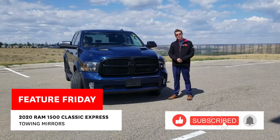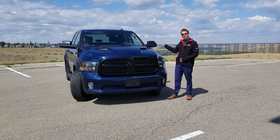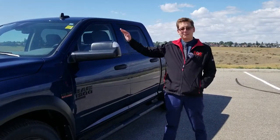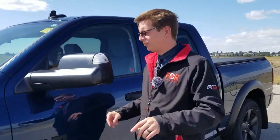Hello folks, Chris Laidlaw here again from McFadden Honda. This week for Feature Friday, I wanted to show you how these mirrors work on this 2020 Dodge Ram 1500 Classic. I just want to show you the mirrors on this 2020 Dodge Ram that we have in stock right now. I'll keep it as short and sweet as possible — I know your time is valuable. Thanks for clicking.